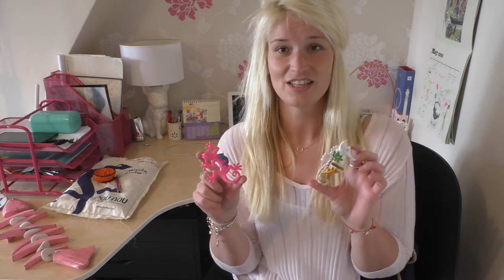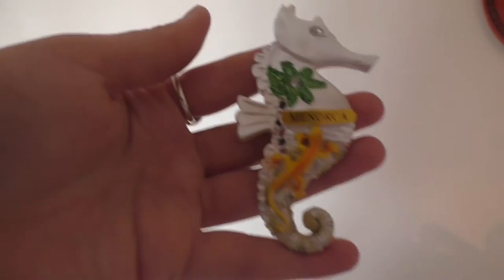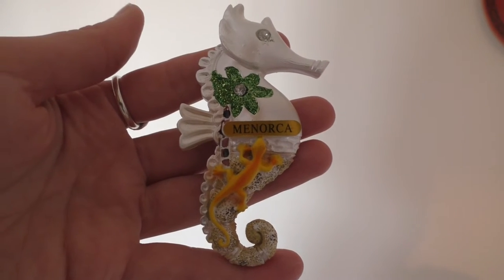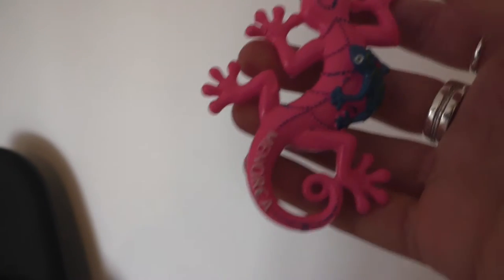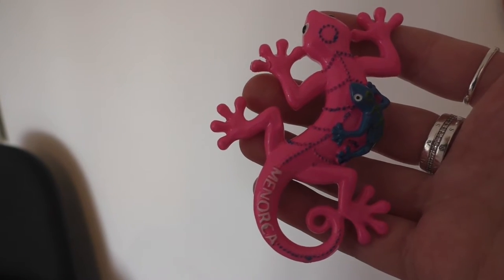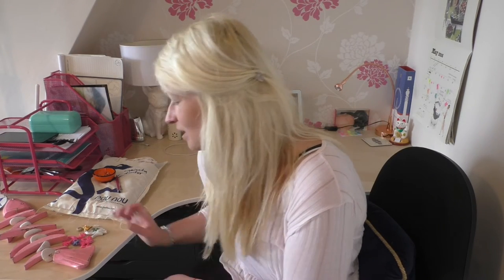Well, the things say Menorca, so you know, what are you gonna do. But I love the pink and the little baby on her back, and I love seahorses and glitter and pearls — so there we go, they are perfect for me. I think they were something like 1 euro 95 each, maybe not even that much.